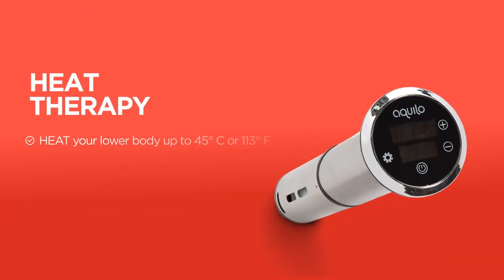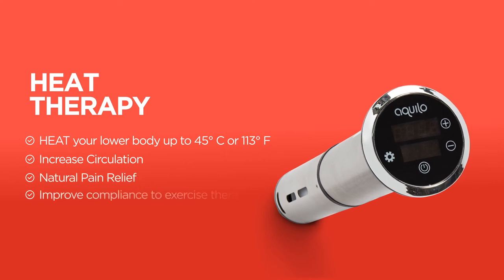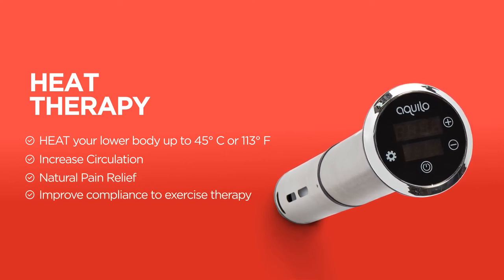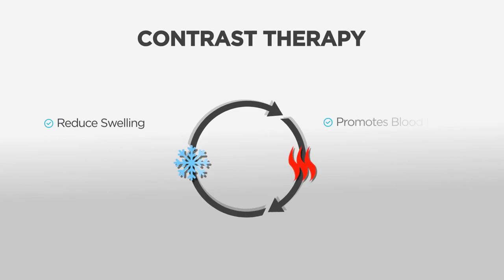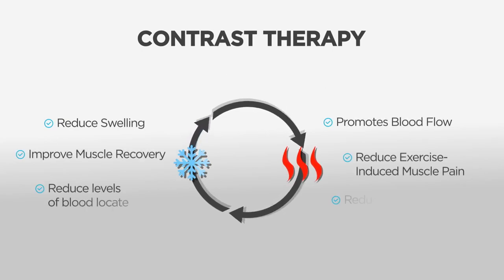Adding heat therapy to your recovery routine can increase circulation, naturally relieve pain, and improve compliance to exercise therapy. This cold to hot repetitive recovery process is called contrast therapy. The cold therapy constricts the veins while the heat dilates them, promoting blood flow and helping to reduce soreness and prevent inflammation.